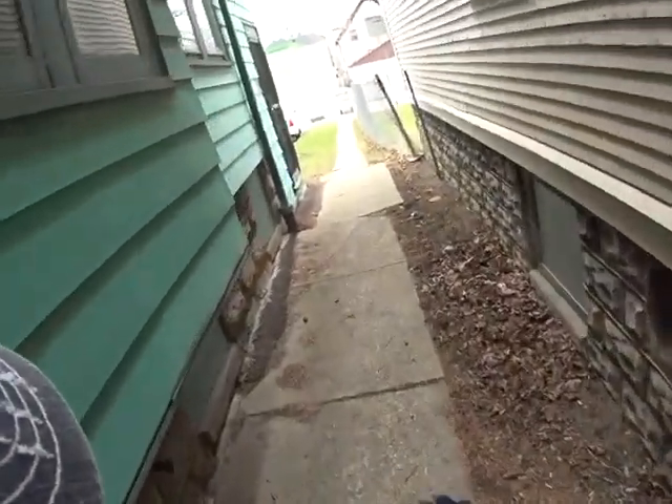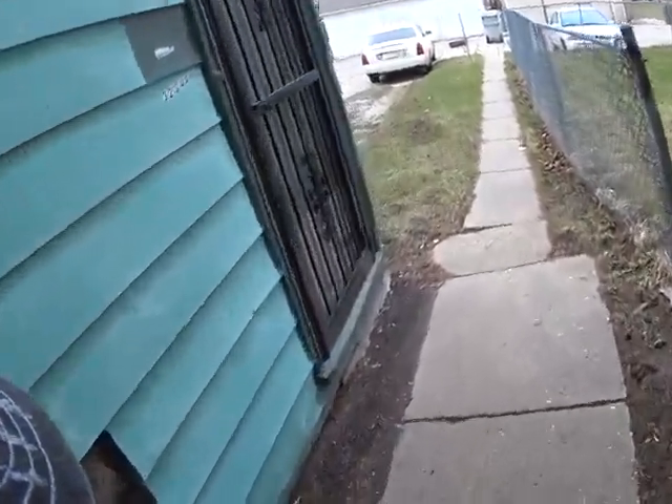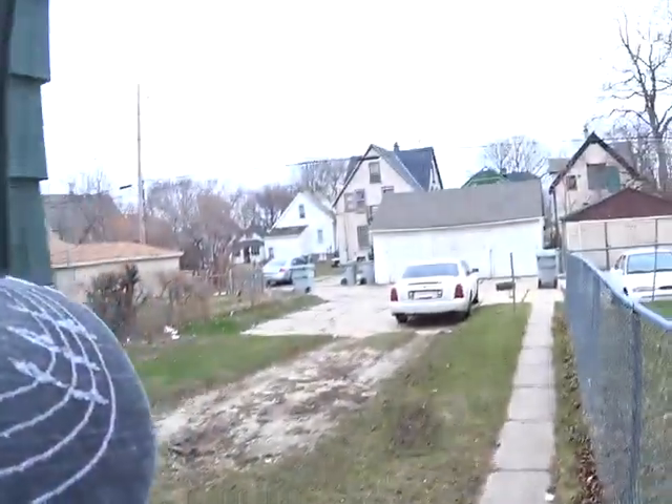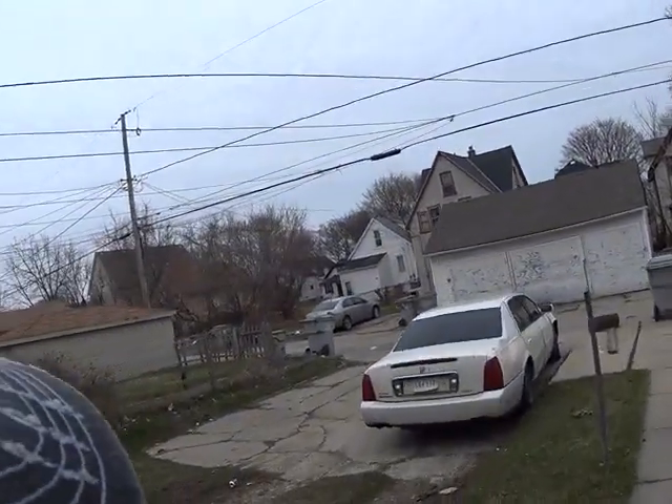Good thing is that the sidewalk is tilting away, except back here. This might be a huge moisture issue down in the basement. We have a carport. There's no garage.